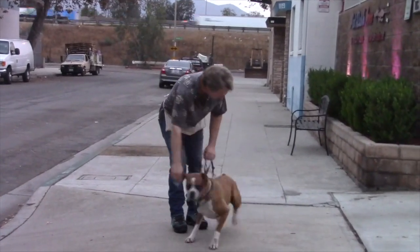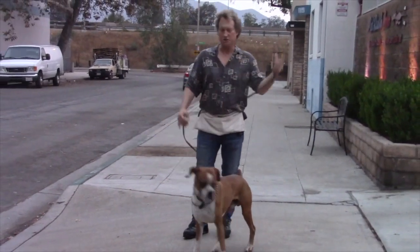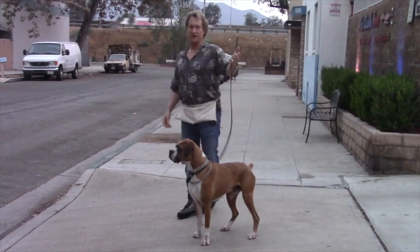One more — barely walking — so I'm kind of tapping him, going left, and then one more sit — good — and then release, go.